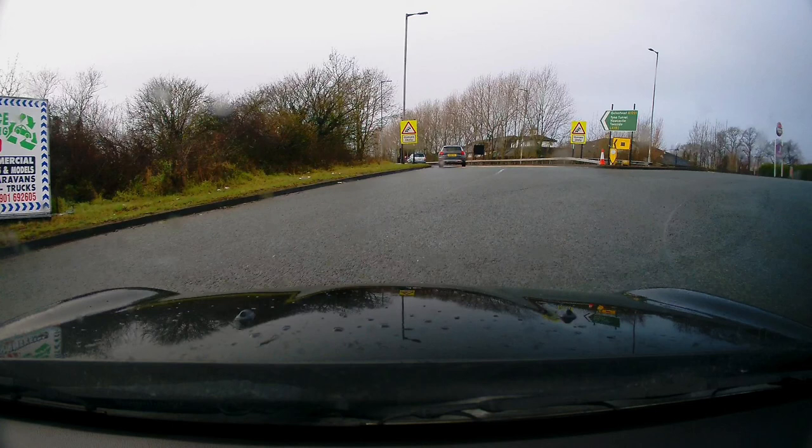Turn right, third exit from the A1231 to the time tunnel. As soon as the driving examiner or the sat nav asks you to turn right third exit, use your mirrors, when it's safe apply the signal, and move into the right lane as soon as it's safe to do so.